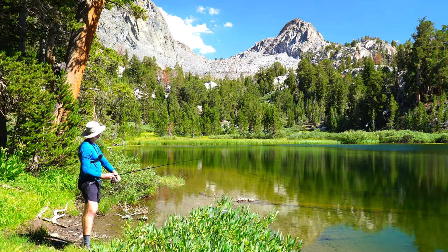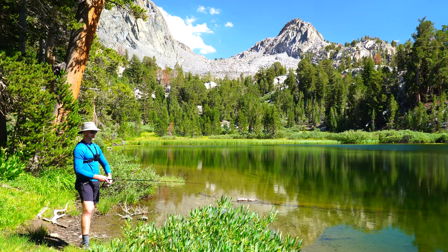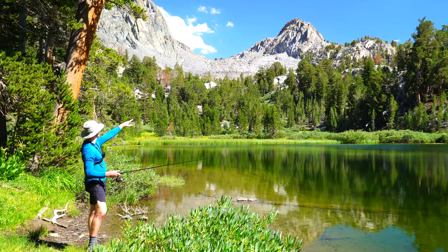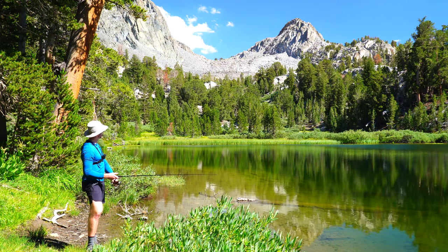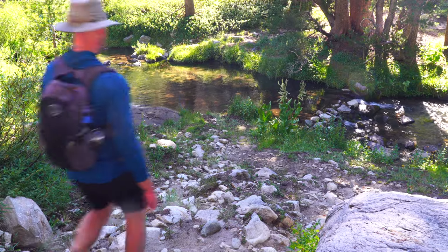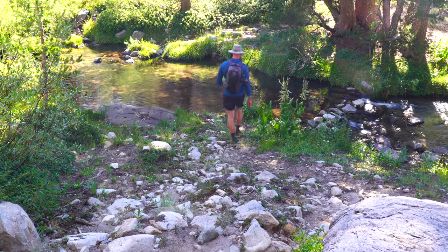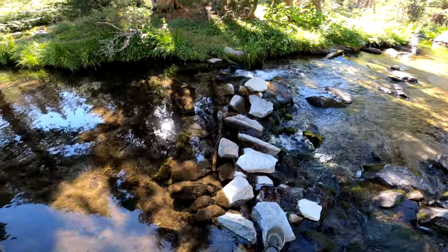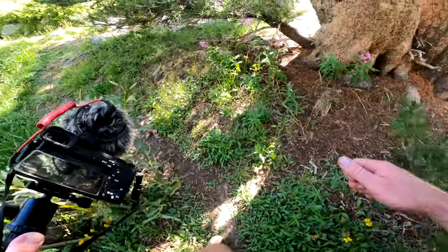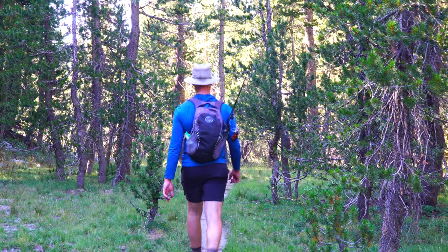Anybody recognize this beautiful pass behind me? This popular mountain pass — I've been over that several times in my videos. Most recently was when I hiked around this way and came over that high point. That was a lot of fun, that was last summer.